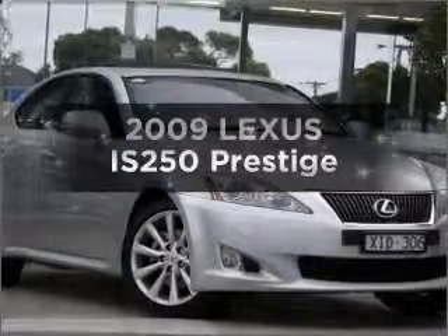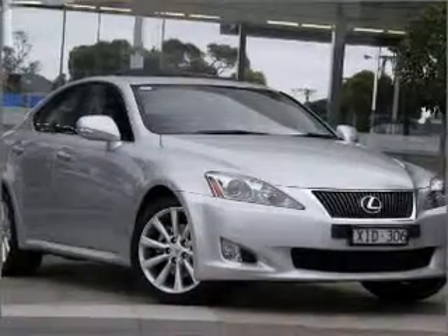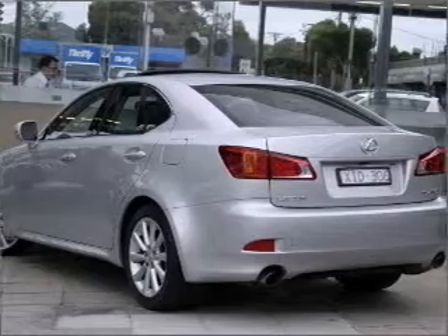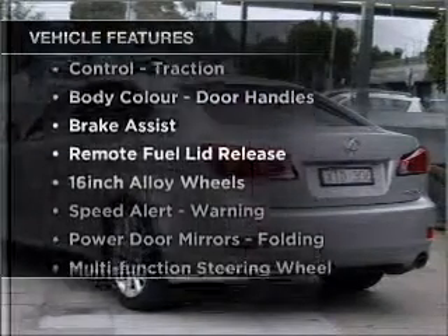Researching the market for a 2009 Lexus IS250. Experience the comfort of driving this well presented vehicle, and enjoy these notable features that are included in this ride.